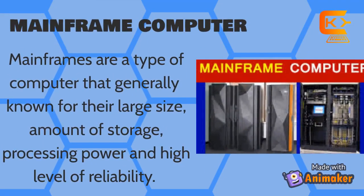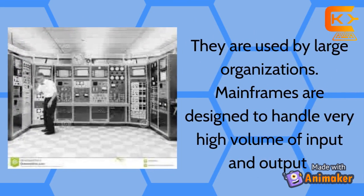Mainframe Computer: Mainframes are a type of computer generally known for their large size, amount of storage, processing power, and high level of reliability. They are used by large organizations. Mainframes are designed to handle very high volumes of input and output.